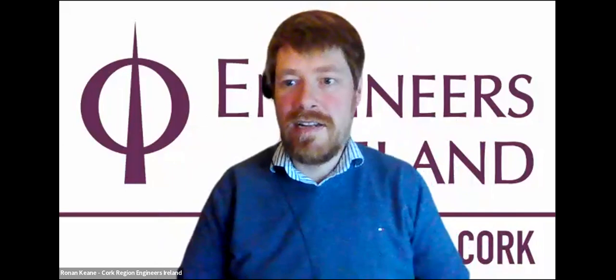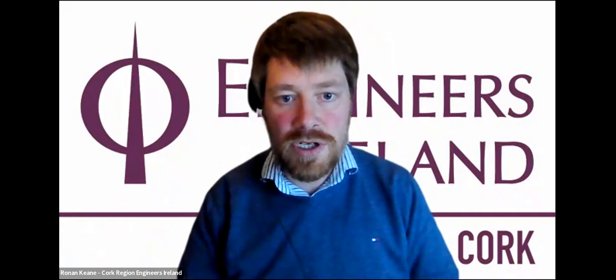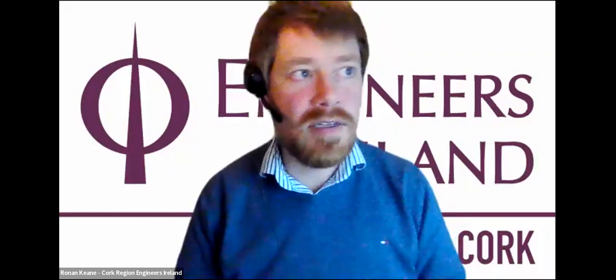Thank you very much, Kieran — an excellent lecture combining a large international project with a very interesting local focus. The session is now open for questions using the Q&A function. The first question from Declan Whelan asked for further explanation of the concept of making furniture from the blades.